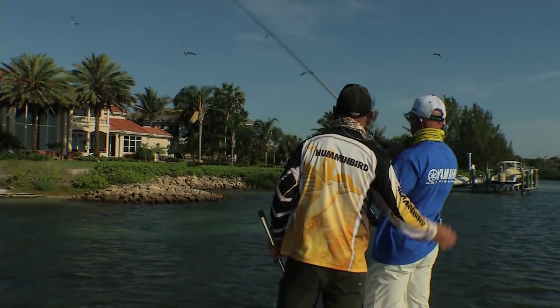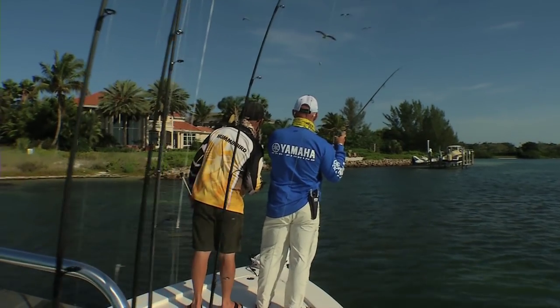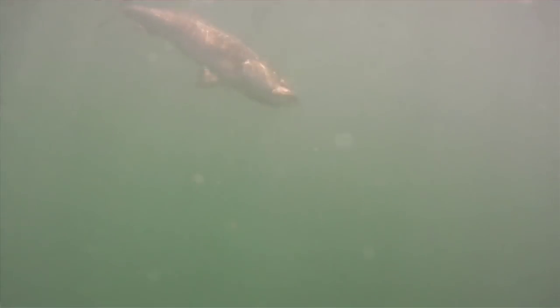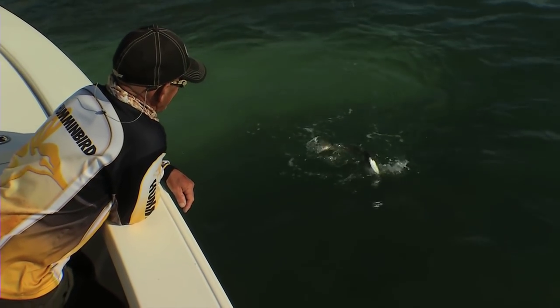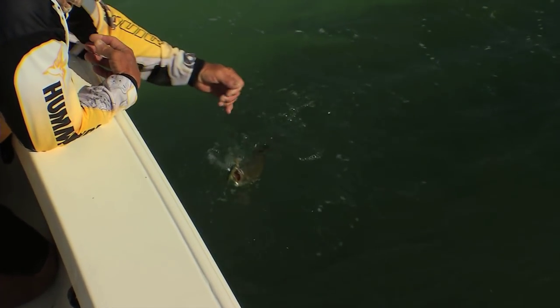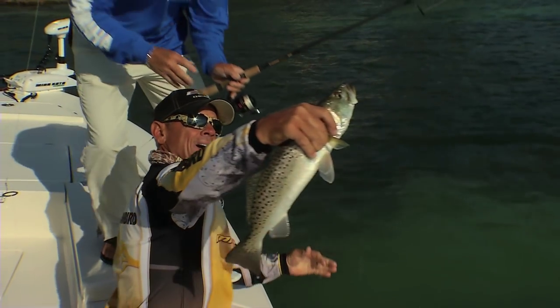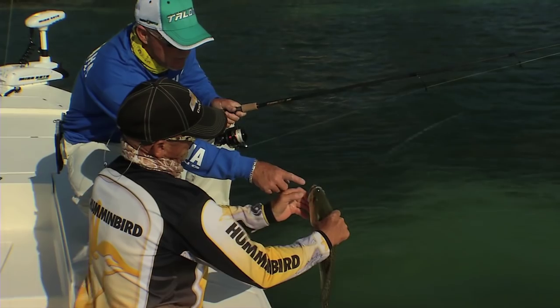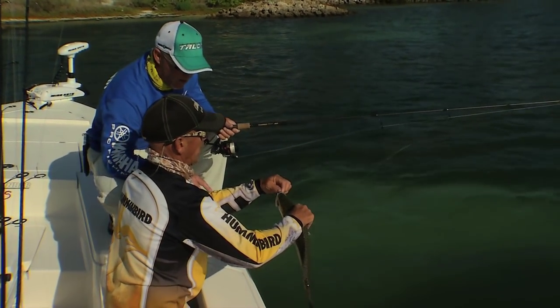Nice work. It is so nice to fish with a guy who knows the fish like they're on a first name basis. That might be another species — we've caught a red, we've caught a snook, I think you got a trout. Nice trout! I call him John John in honor of Captain Page. Look at the yellow — when they get bigger, that mouth gets real yellow. That's what a lot of the old crackers call them: the old yellow mouth.